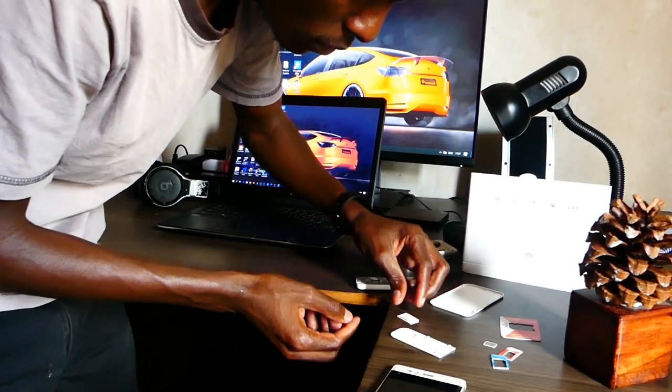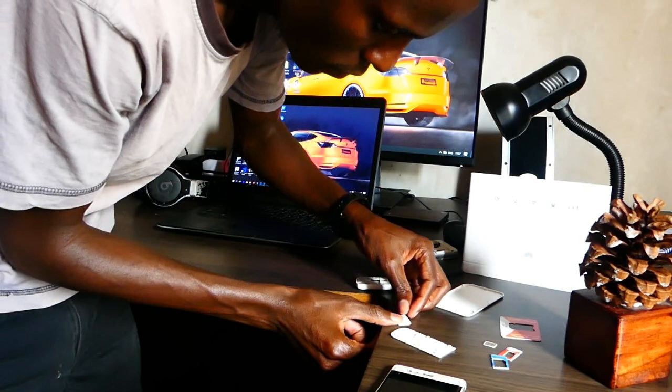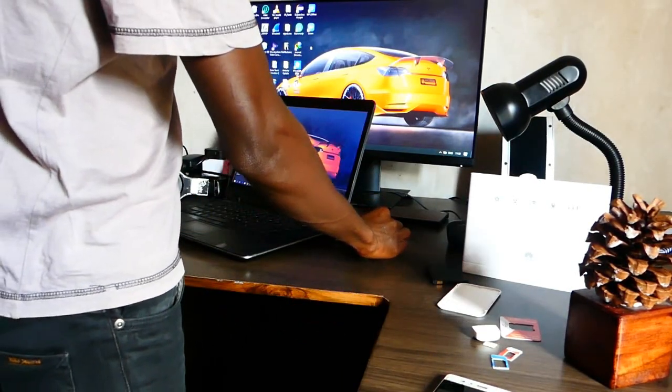Testing the bundles with the dongle proved inconclusive. I suspect this has something to do with the drivers, as this is now an old piece of tech.